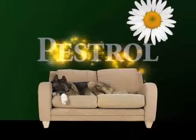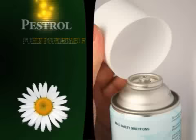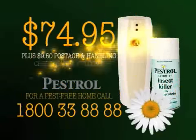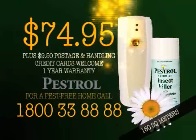Pestrol is also safe around your family and pets. The dispenser is battery operated and fully portable, so you can take it anywhere. Cans last approximately 6 weeks depending on settings. For just $74.95 plus postage and packaging, you can protect the average size home of 150 square metres. You may need an extra dispenser for a larger area.